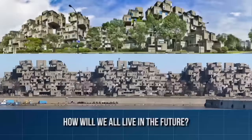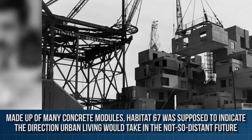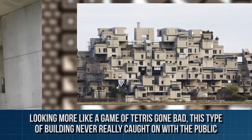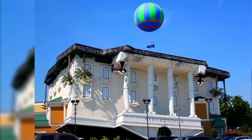Habitat 67, Montreal, Canada. How will we all live in the future? If you are old enough to remember anything about Expo 67, you'll probably know a thing or two about this strange building. Made up of many concrete modules, Habitat 67 was supposed to indicate the direction urban living would take in the not-so-distant future. Looking more like a game of Tetris gone bad, this type of building never really caught on with the public. Today, Habitat 67 remains one of the more popular landmarks in Montreal, with tourists flocking to take pictures and potential tenants willing to pay upwards of $2 million to live in the penthouse.